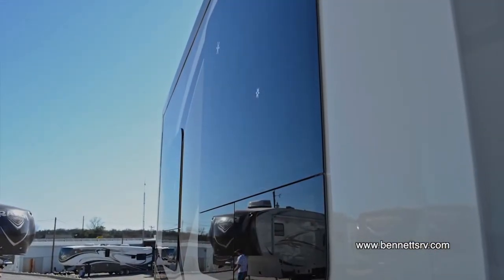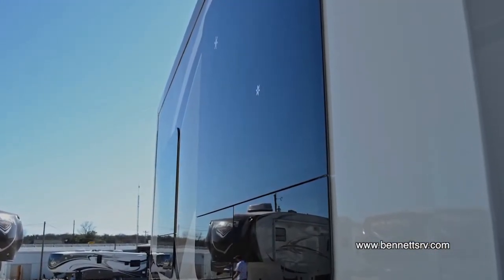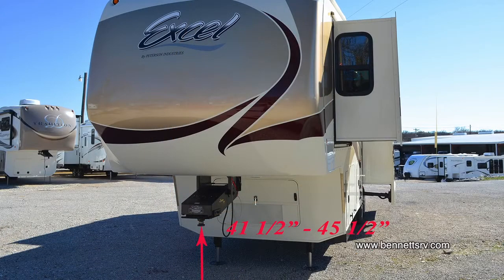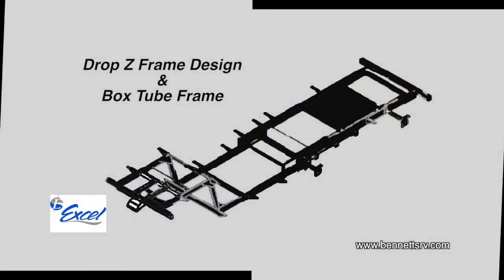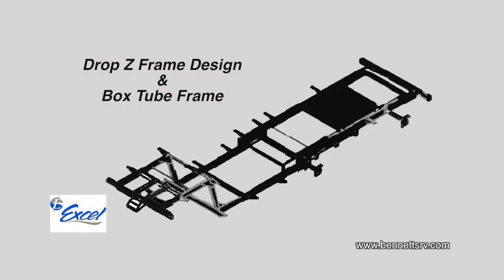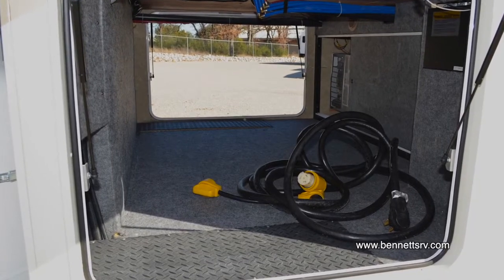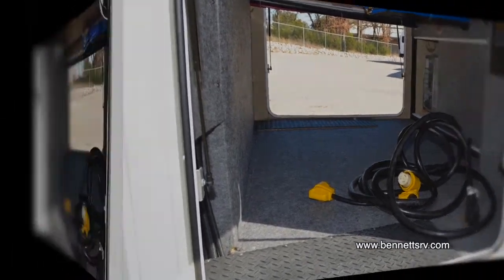Also included are frameless thermopane windows for an added barrier between you and the outside elements. The standard pin height is adjustable from 41½ inches to 45½ inches. The Winslow's exclusive Drop Z frame design provides a lower center of gravity for easier towing stability and more useful basement storage. You'll find large capacity pass-through basement storage on the Winslow.